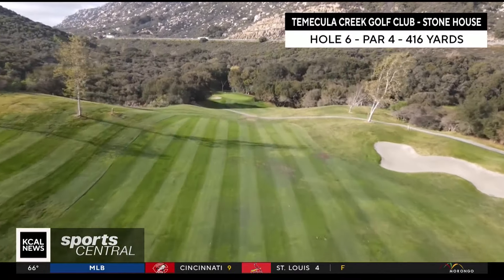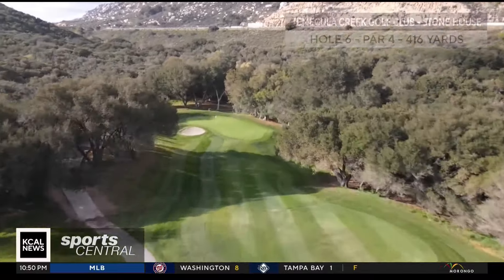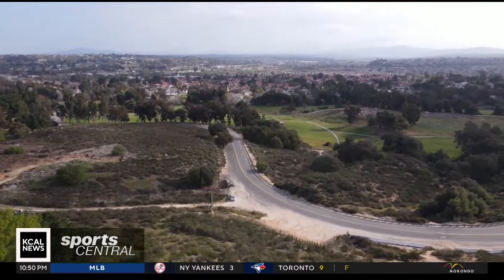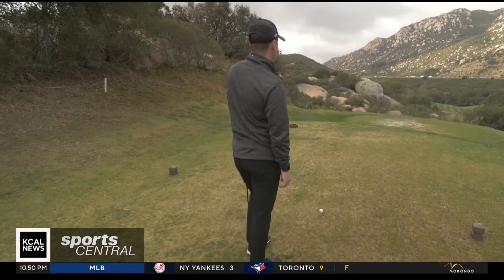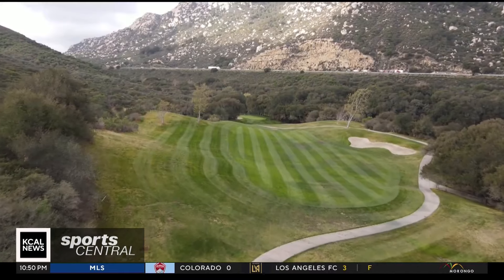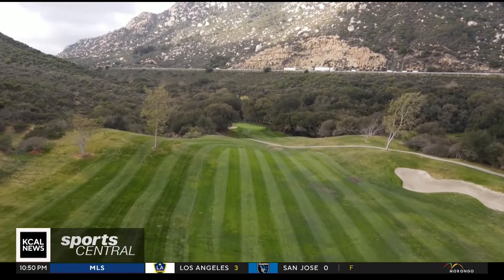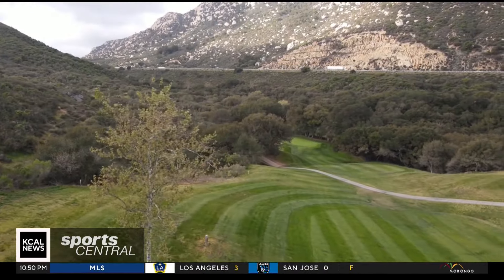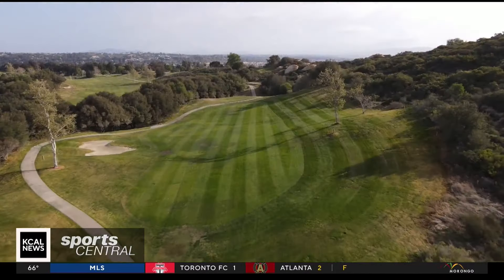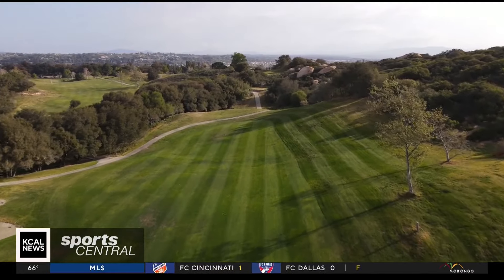What makes it our signature hole is a couple of things. One is not only the views of the mountains and the oak groves that we have around here, but the views of the Temecula Valley right behind us as well. When you're here on the tee looking down at the hole, you see a grass slope on the left-hand side that's sloping towards the fairway, and also a large fairway bunker on the right-hand side. There's a tall sycamore tree on that slope on the left-hand side — that's a great aiming point. So if I hit my target, it'll fall right on the slope, the ball will land and roll to the middle of the fairway.